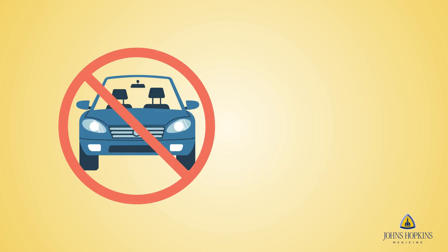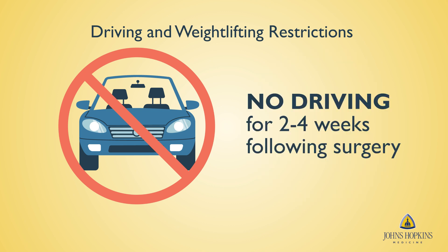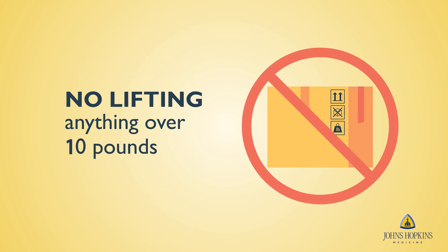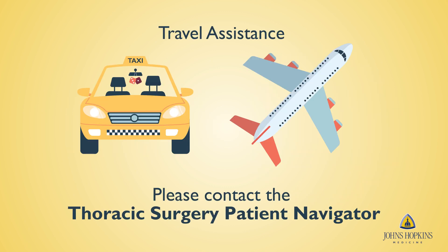Depending on the procedure, you may have certain driving and weight lifting restrictions. For example, patients should not drive two to four weeks following surgery and until they are off specific pain medications. In addition, patients should not lift anything over 10 pounds or make any sudden movements so that the incisions can heal properly. Your care team will discuss this with you. If you need travel assistance, please contact the Thoracic Surgery Patient Navigator.